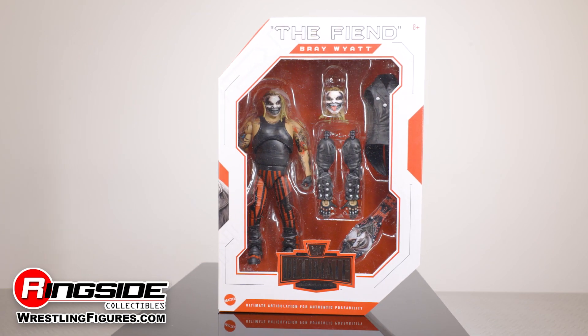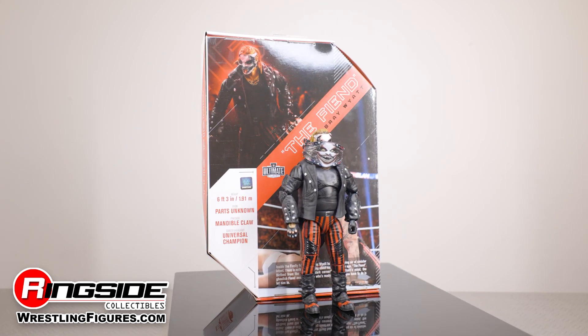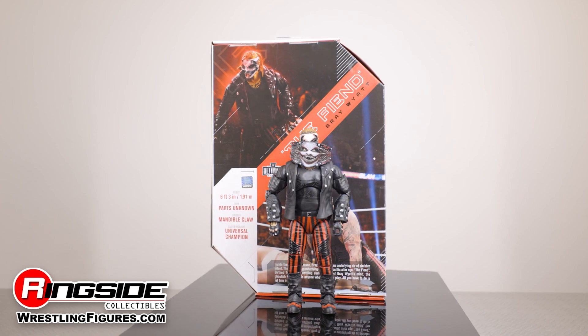The Fiend Bray Wyatt knocks on the door of Mattel's WWE Ultimate Edition 7 series. Let. Him. In.